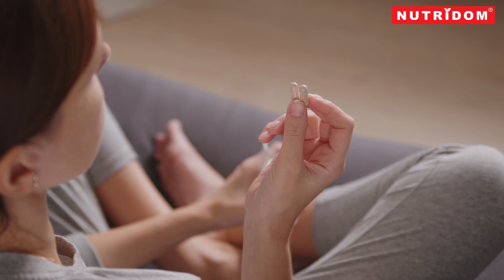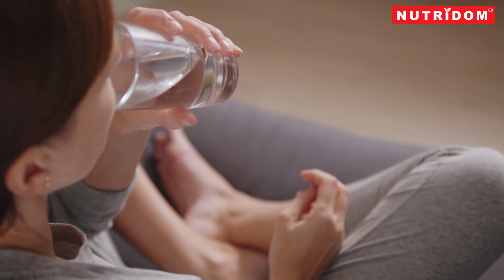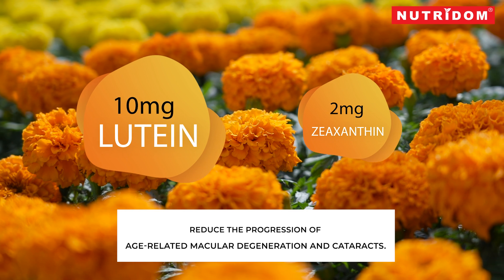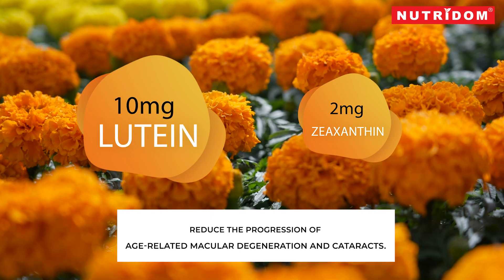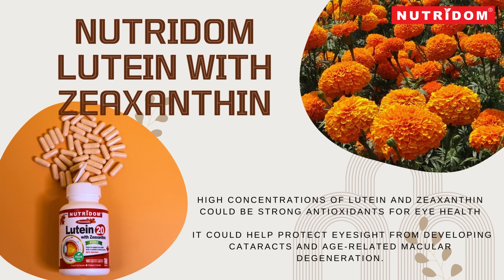Our bodies do not make these micronutrients. Taking lutein and zeaxanthin supplements increases antioxidant levels in the macula. Daily doses of 10 mg of lutein and 2 mg of zeaxanthin reduce the progression of age-related macular degeneration and cataracts. Nutritum lutein with zeaxanthin is the most clinically proven ratio — 10 to 1 — with lutein ester at 20 mg and zeaxanthin at 2 mg. High concentrations of lutein and zeaxanthin could be strong antioxidants for eye health and help protect eyesight from developing cataracts and age-related macular degeneration.